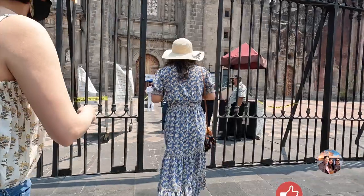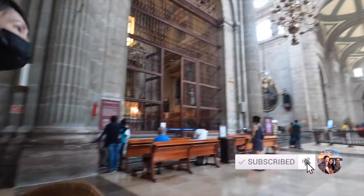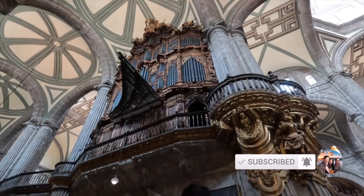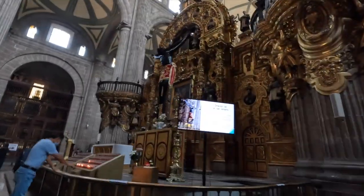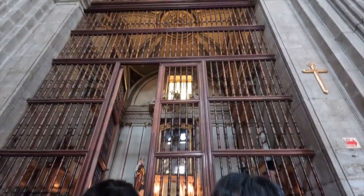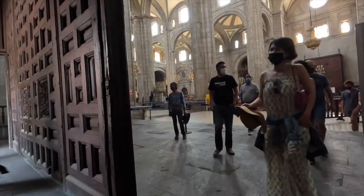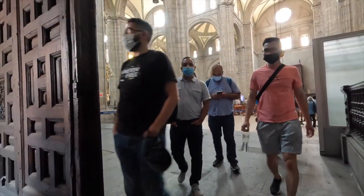Other notable buildings we wanted to check out: the Cathedral in the Zocalo Square, one of the largest and oldest cathedrals in Latin America. This Cathedral took three centuries to build, from 1573 to 1813, so the architecture is an amalgamation of Baroque, Neoclassical, and Neo-Renaissance styles. One fun fact is that the Cathedral, like the rest of Mexico City, is slowly sinking into the lake the city was built on — so don't wait too long to visit.